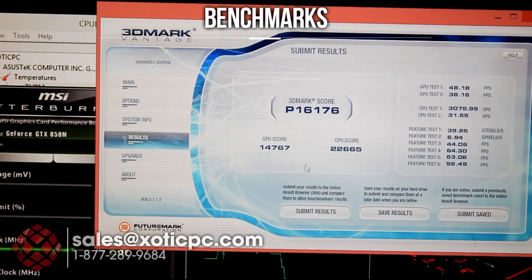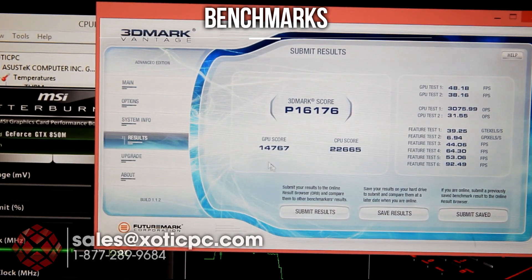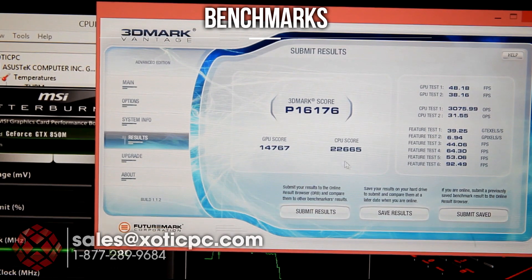I got 3DMark Vantage all ran. You see the score here: 16,176. GPU score: 14,767, and the CPU score: 22,665.